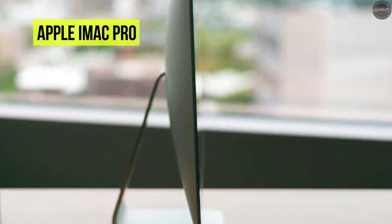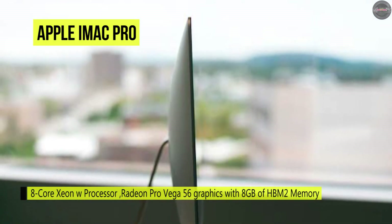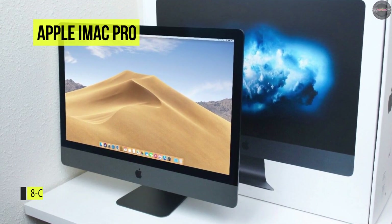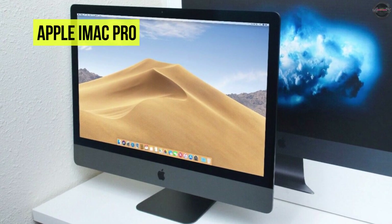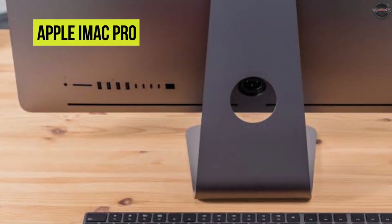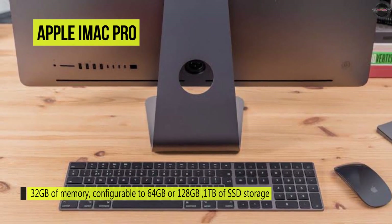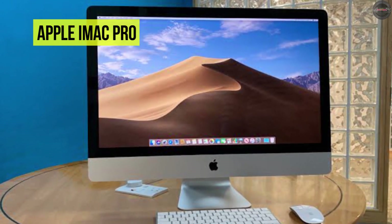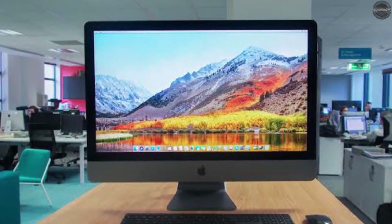The iMac Pro features a 10 GB Ethernet port, which is up to 10 times faster than the 10/100/1000 Mbps Gigabit Ethernet port found on previous generation iMacs. It also has Bluetooth 4.2, UHS-2 SDXC media card slots, 40 Gb/s Thunderbolt 3 ports, four USB 3.0 Type-A ports, and a FaceTime full HD camera. It's included with the iMac Pro; the matching space gray Apple Magic Keyboard has a numeric keypad, and the Apple Magic Mouse 2 comes as well, with a Lightning to USB cable to charge peripherals.